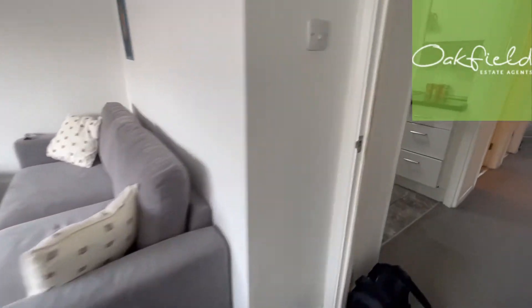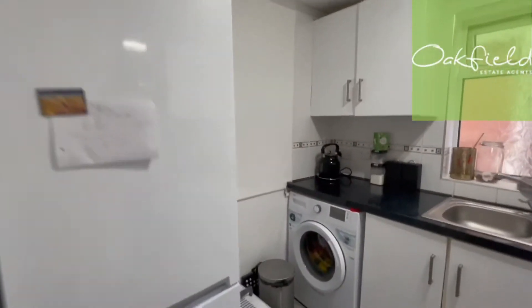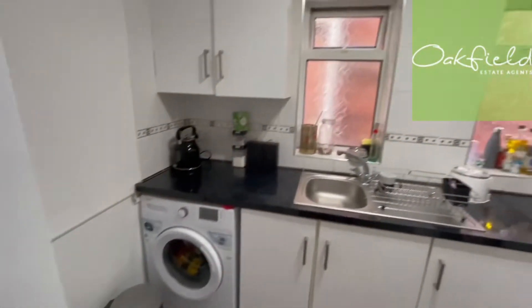I'll take you through here into the kitchen — a good size space there for the washing machine.